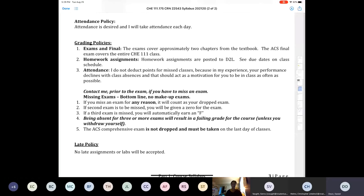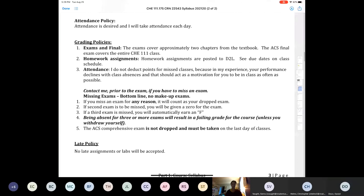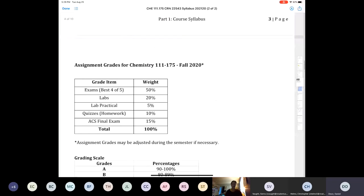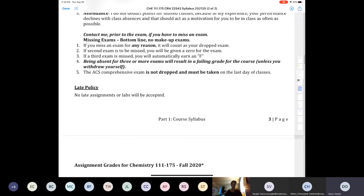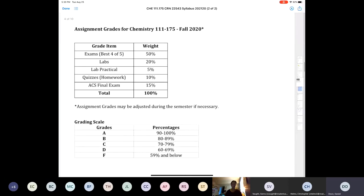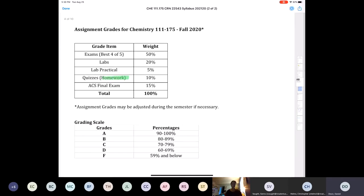I will take attendance online and in the lab. There are no makeup exams, especially since they're all online. For grading: there's a total of five exams and I will drop your lowest score — they make up 50% of your total grade. We have nine labs this semester, a lab practical, and quizzes or homework. There's no homework tab in D2L — homework is actually under the quizzes tab.